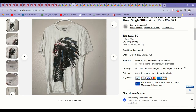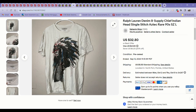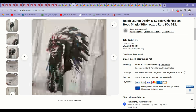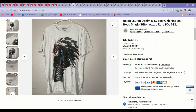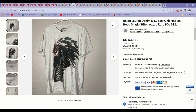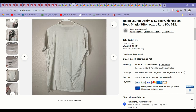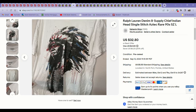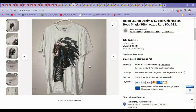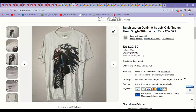Next up, another bins find. I love finding anything Aztec or Indian pattern from Ralph Lauren — it always performs really well. This shirt I got from the bins and it was so dingy. I soaked it for a long time in washing soda and that got out a lot of the yellowing, and it wound up selling for about $28 on an offer. So I was happy with that.